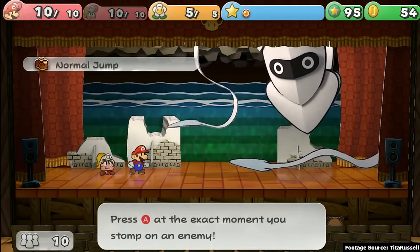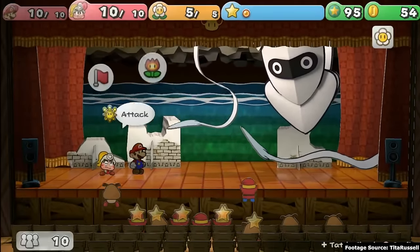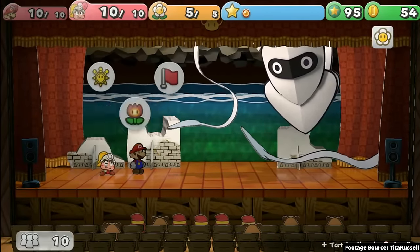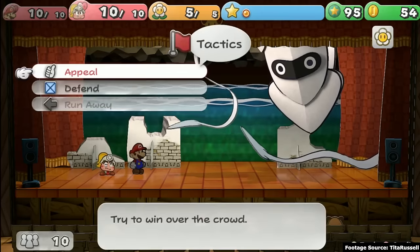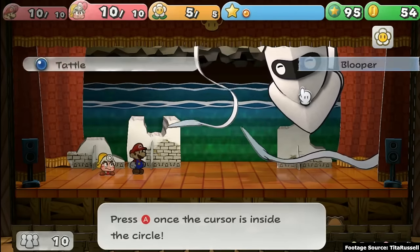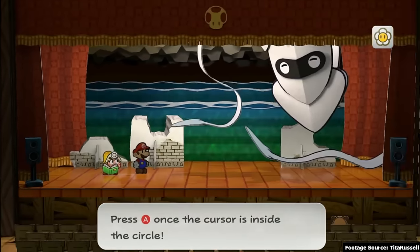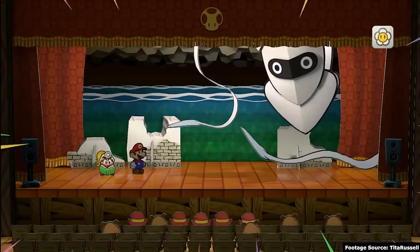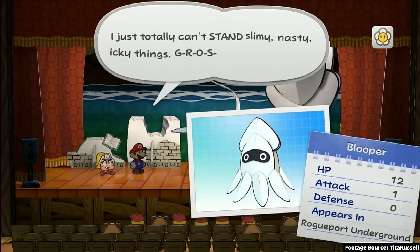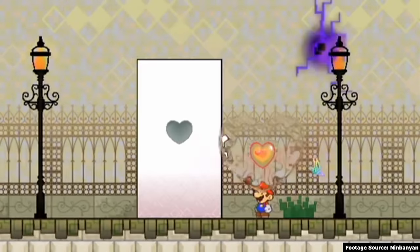Its follow-up, The Thousand Year Door, still features a storybook in the opening and the paper character gimmick that the series established itself with, but it also introduces a stage play motif. The battle scene is expanded to show everything taking place on a stage with an accompanying audience. The audience even directly affects gameplay by giving Mario star points depending on his performance. So if Paper Mario 64 is a storybook, Paper Mario The Thousand Year Door is a play. In following this pattern, Super Paper Mario is a computer.